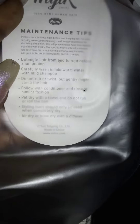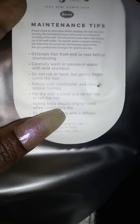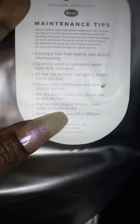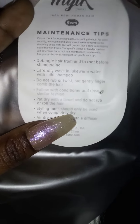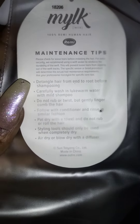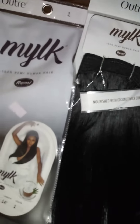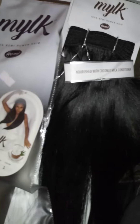This right here — anytime you see this on hair — styling tools should only be used when completely dry. That scares me a little bit, because with natural 100% actual human hair you can blow dry it while it's wet, but this one says not to do so.